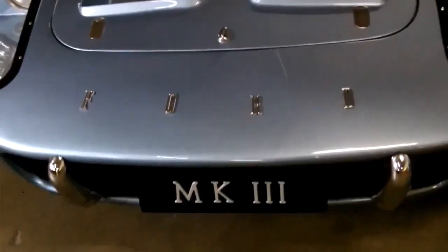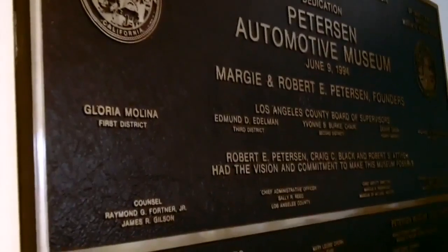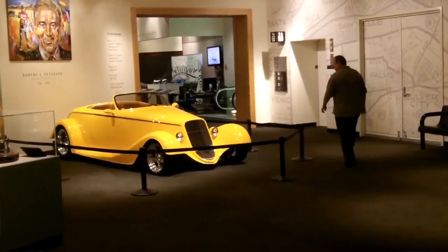We also have one of only seven GT40 Mark 3s that were ever built. The car has quite a provenance. The Peterson Museum speaks to all aspects of automotive history in general. If it's important to us and if it's important to our car culture, if we want to talk about it, we want to collect it.